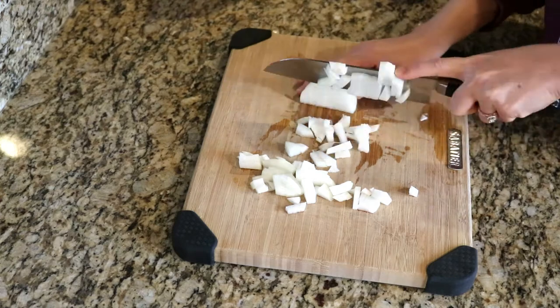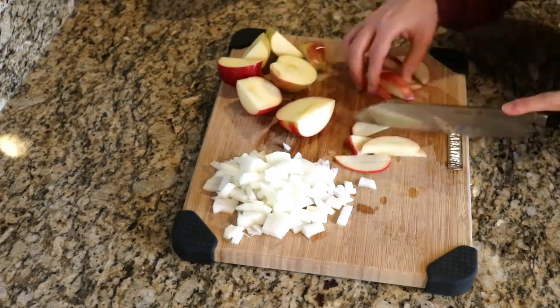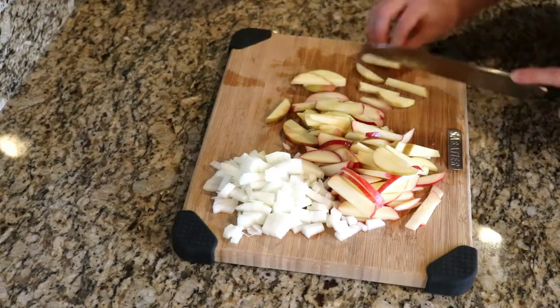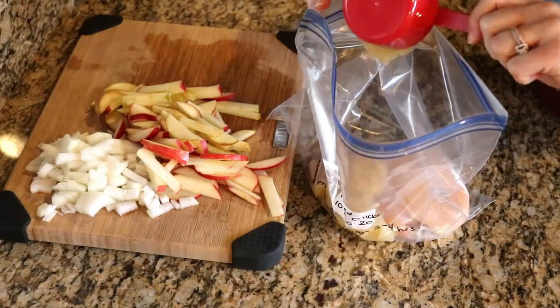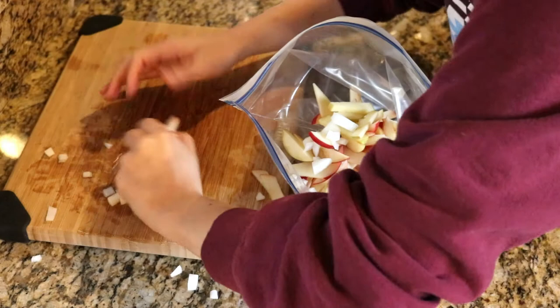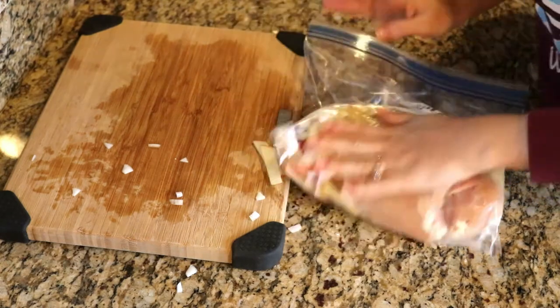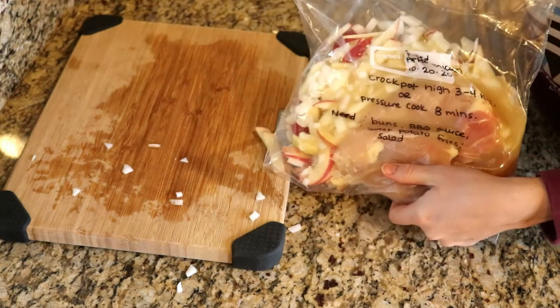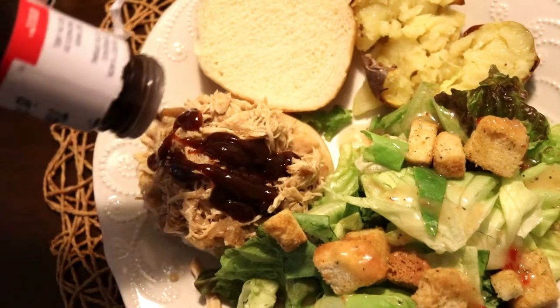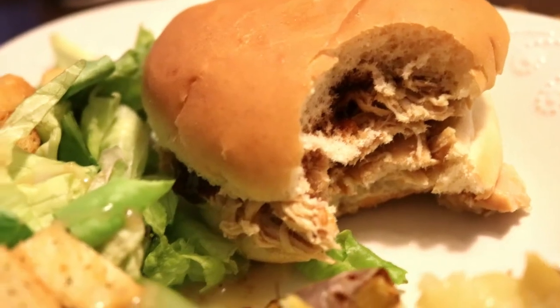After putting the chicken in the bag, I cut up an onion and also cut up an apple into really thin sticks. I didn't have any apple cider on hand, but applesauce works just fine with this recipe, so I added three-fourths cup of applesauce. After adding all the ingredients together, I tried to get as much air out of the bag as possible and sealed the bag nice and tight. I cooked this in the Crock-Pot and it turned out delicious. I love putting these on buns and adding some barbecue sauce, throwing a salad together, and serving it with some sweet potato fries. This was a delicious fall dinner.